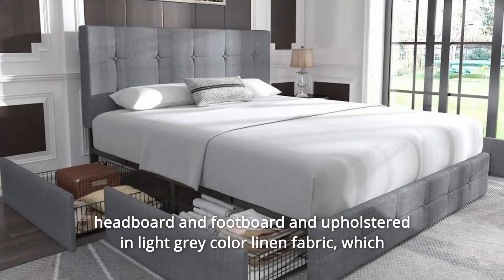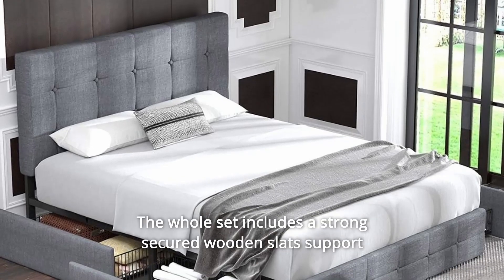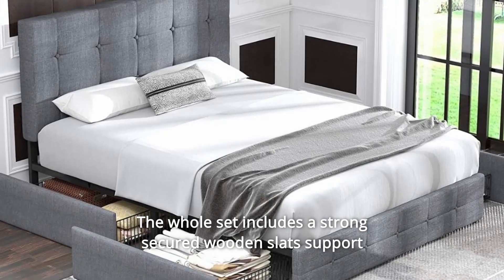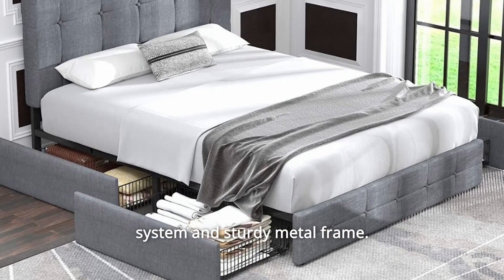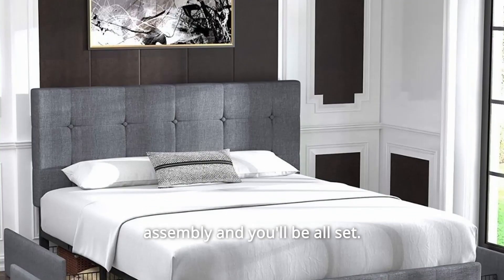The linen fabric lends your space a sumptuous look, perfect for contemporary or traditional styles. The whole set includes a strong secured wooden slat support system and sturdy metal frame — no box spring needed. Just add your mattress after easy assembly and you'll be all set.